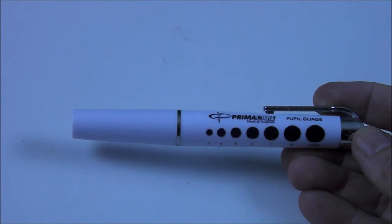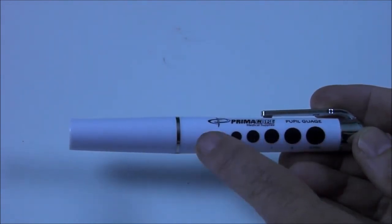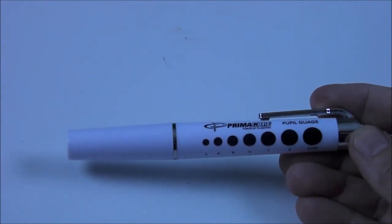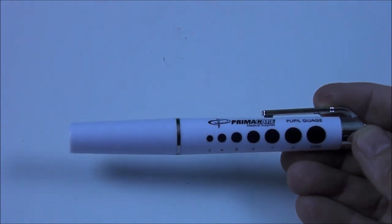This is just an inexpensive pen light. As you can see here, it has the gauges of the pupil if you are doing a neurological exam. I believe this costs about $6 to $7 online — a good idea to have in your med kit.